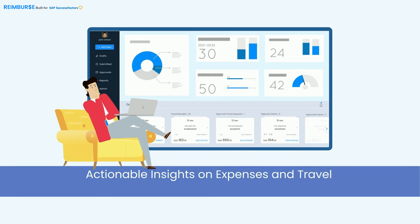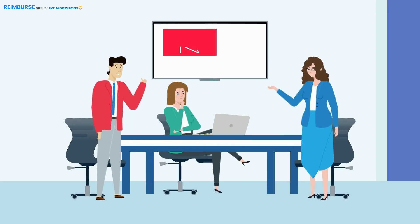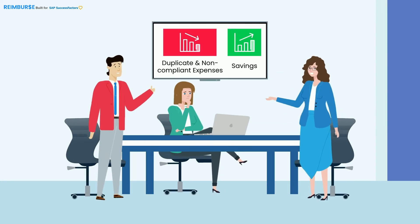The cherry on the cake is the insights team, laced with data-driven, highly intelligent analytics and reporting. Kyle gets actionable insights on expenses and travel at the country, budget, and department level, backed with risk ratings and other insights. Kyle is now super productive with management reporting and approvals.